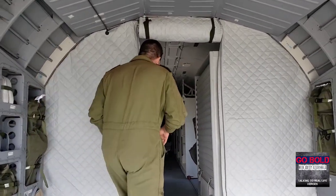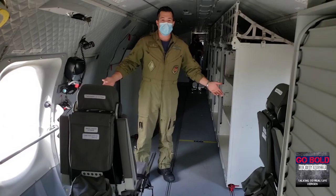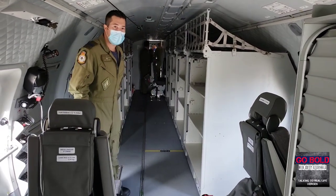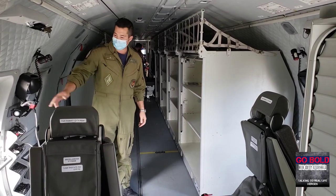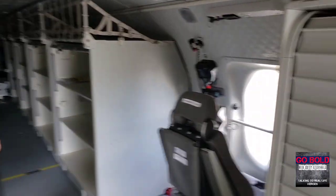Coming up the ramp, leading up to the rear of the aircraft. Our search and rescue technicians will hang out here. You can see on either side we have the spotter windows. When we're not using our sensing equipment or cameras and radars, we have our search and rescue technicians looking out the windows with a mark one eyeball. On your right hand side you'll see where we carry our pyrotechnics, smokes, and flares.